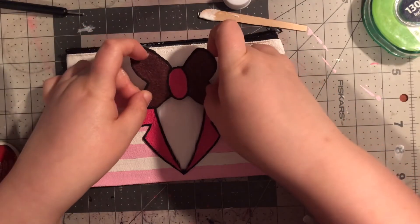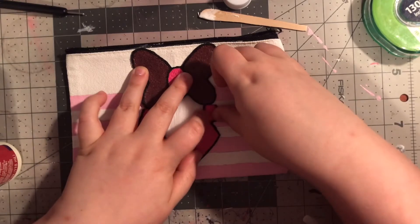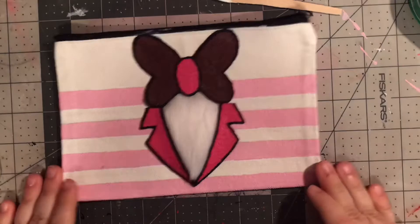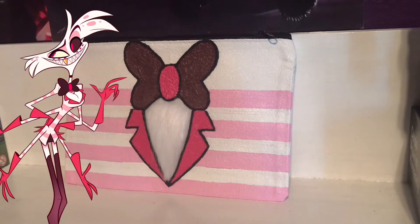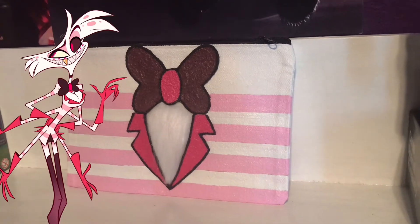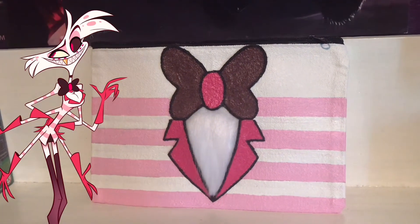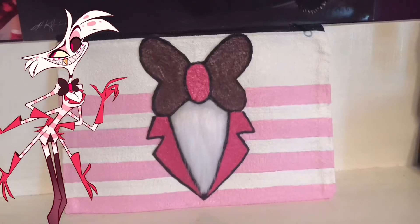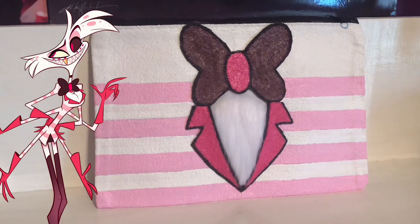After that was all done and dry, I get the bowtie, squirt glue on it, and put it in its rightful place — making sure to apply a lot of pressure so everything was in contact and would dry properly. And there we go! If you followed this tutorial, congratulations — you now have your very own customized Angel Dust Hazbin Hotel bag. You can use it to hold your pencils, hold your makeup, use it as a wallet, or just put it somewhere for decoration. This is your bag — do with it whatever makes you happy.